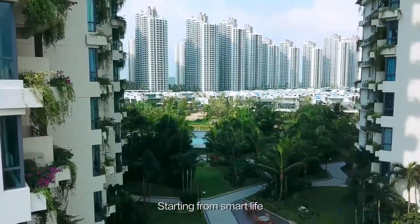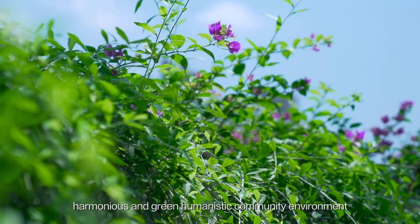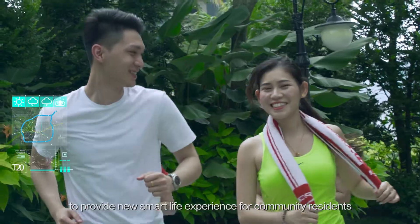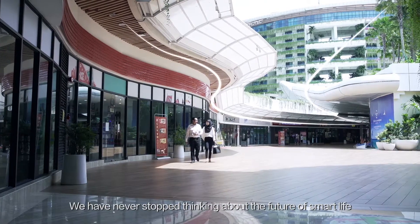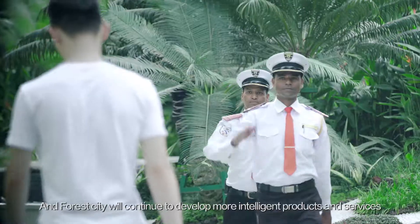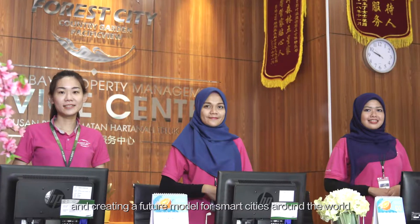Starting from smart life, we aim to create a relaxed, harmonious and green humanistic community environment to provide a new smart life experience for residents. We have never stopped thinking about the future of smart life, and Forest City will continue to develop more intelligent products and services, making smart everywhere and creating a future model for smart cities around the world.